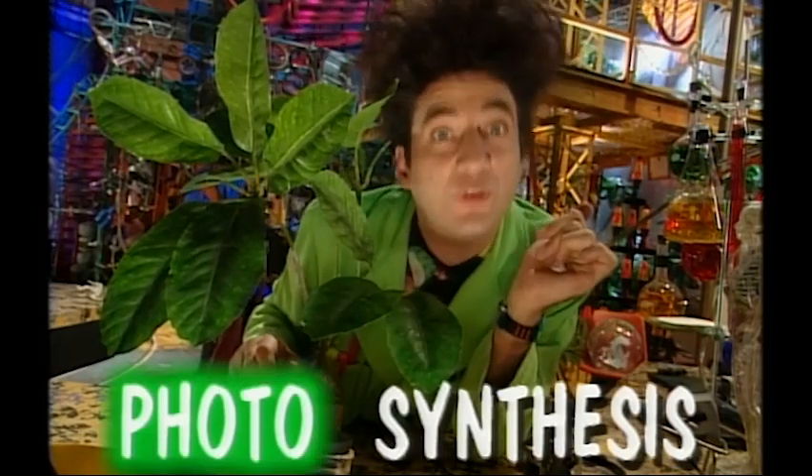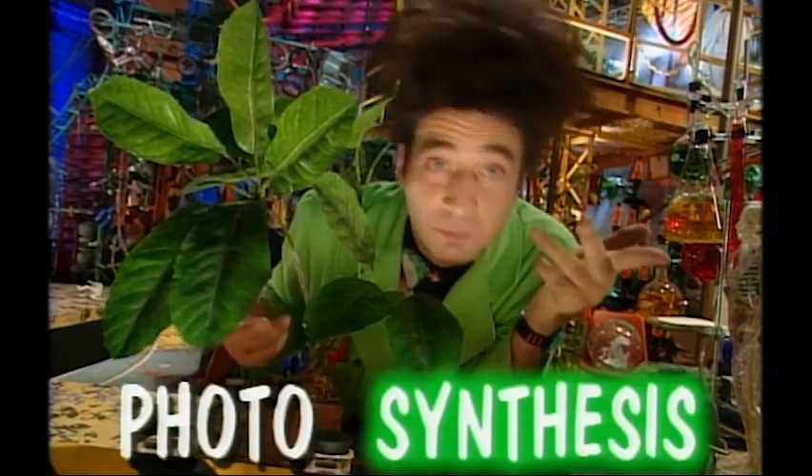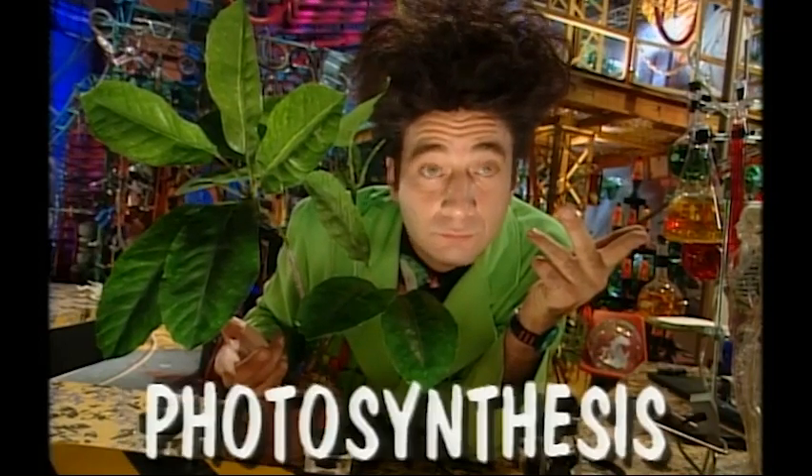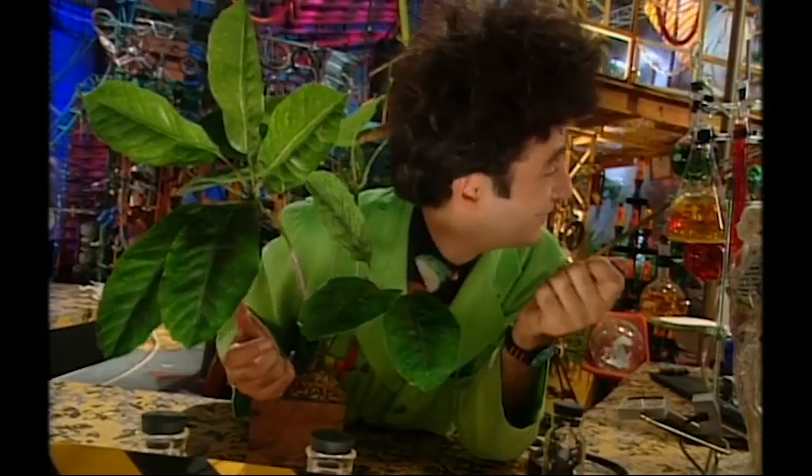We call this process photosynthesis. Photo from the Greek word for light, as in sunlight. And synthesis, which means to make stuff. So the leaf is kind of like the little kitchen for the tree. That's a perfect way to describe it. I whispered it in her ear.